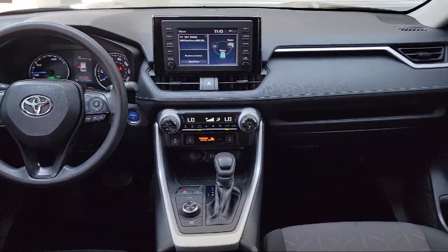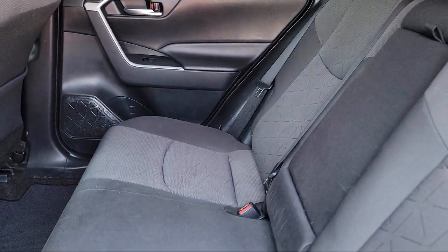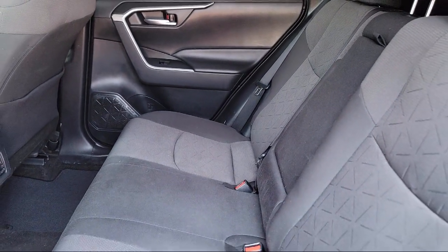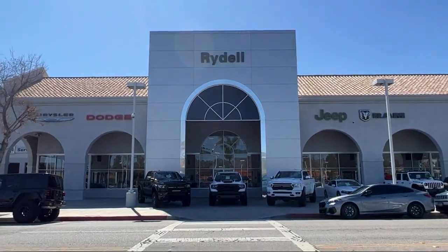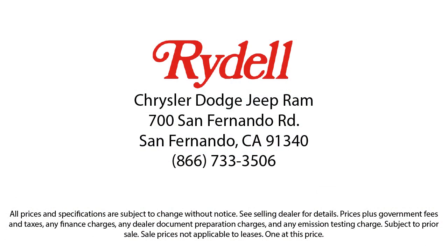Our salespeople are non-commissioned, and instead focus on volume and customer satisfaction. Their job is to help each of our customers find the vehicle that best fits their wants and needs at the best possible price. So if you're looking for a great deal on a quality vehicle, then come see us here at Rydell Chrysler.com today.